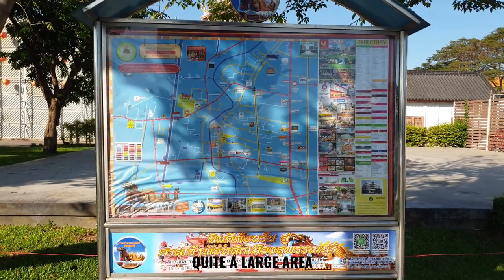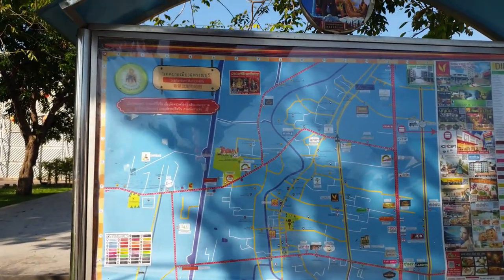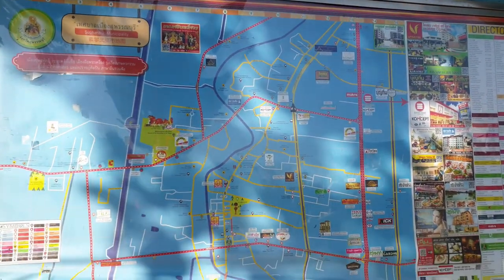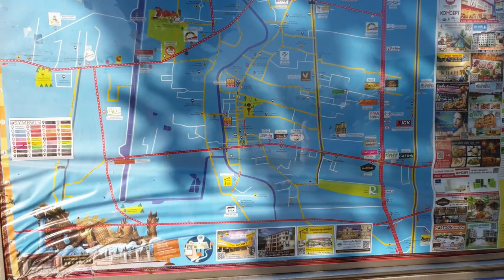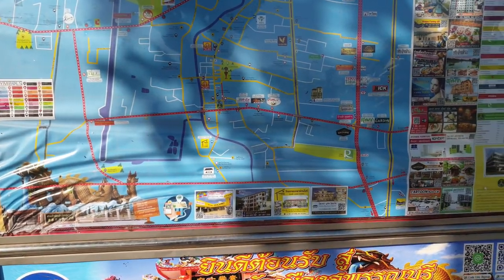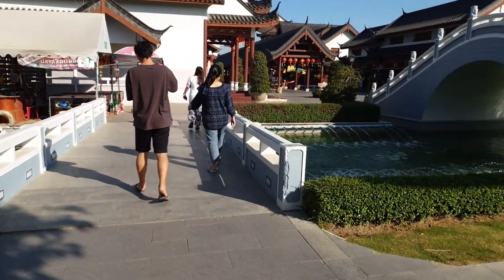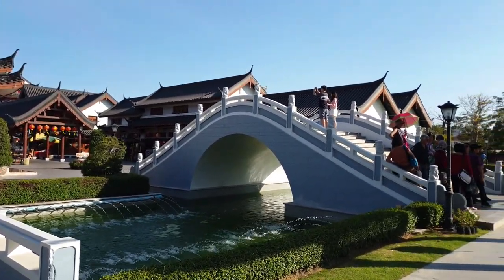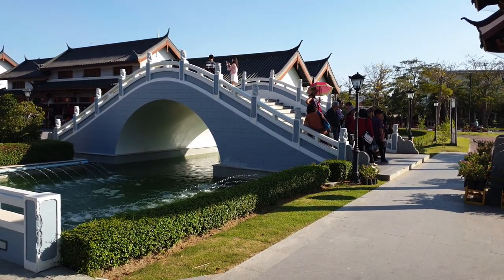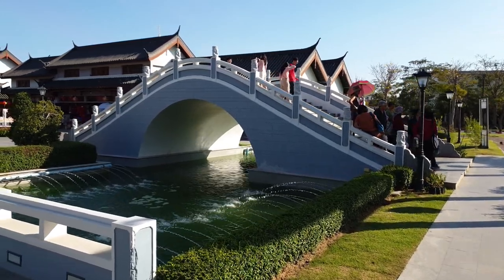We've just arrived and parked the car and having a look at this map it looks quite a reasonable-sized place. So join us on our walk around and see the place as we see it, and hopefully we'll find something of interest for everybody and give you an idea to come and visit the place yourself in the future. So with that, let's go.